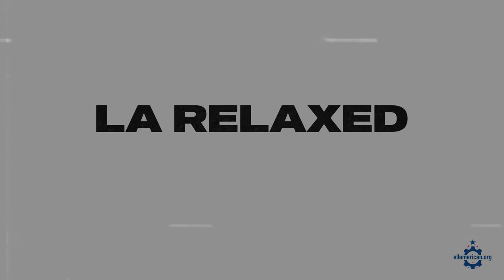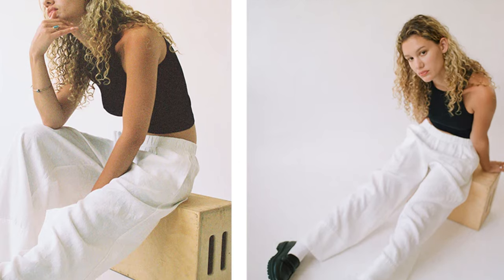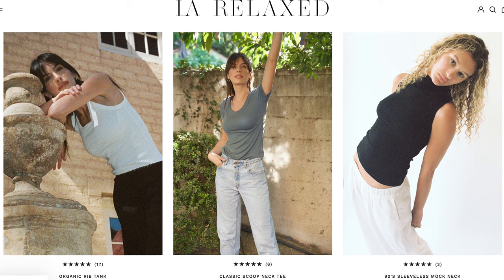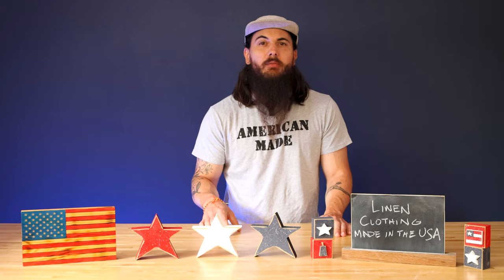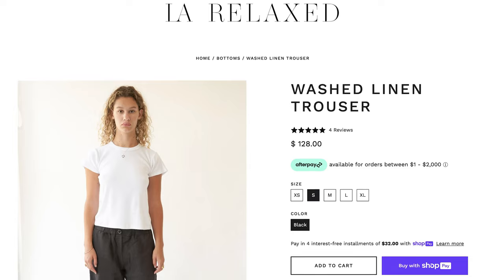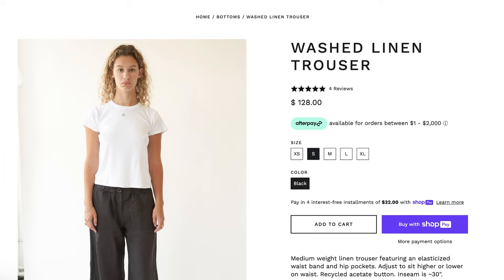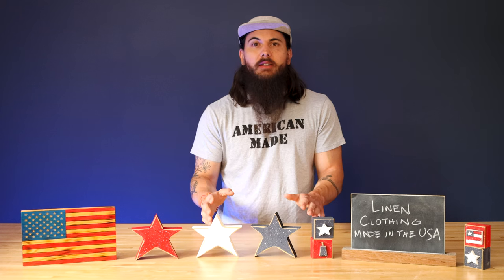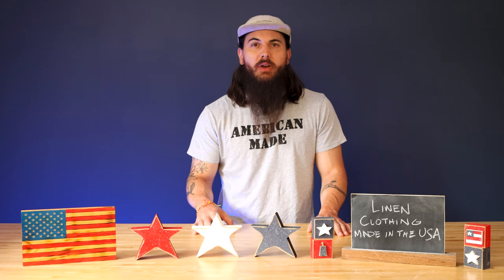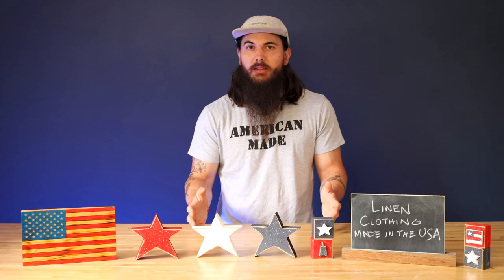First up is LA Relaxed. LA Relaxed is a primarily women's clothing brand based in Los Angeles, California, and they have a few linen clothing options in their online store. However, only a couple of them are using linen that is sourced from US suppliers. Their linen trousers are a great option with California-sourced linen, and they also have a ton of other items in their catalog where they are sourcing a lot of local materials. So LA Relaxed is a great option if you're looking for some women's linen clothing.